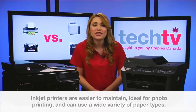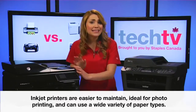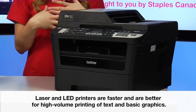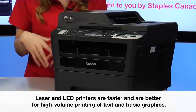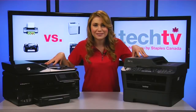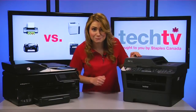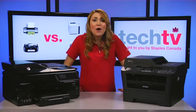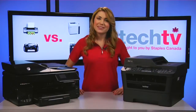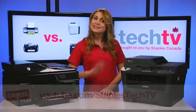In summary, inkjets are an easy-to-maintain printer, ideal for printing photos and various documents, and have the ability to use different paper types. Lasers and LED printers, on the other hand, are perfect for speedy, high-volume printing of plain text or basic graphics. And both are available in space-saving all-in-one versions for scanning, making copies, or with some models, even faxing. So, there you have it — hopefully you're a little closer to deciding between an inkjet or a laser printer for your home or office. Check out our website for more info and be sure to subscribe to our YouTube channel. Thanks so much for watching Staples Tech TV. See you next time.